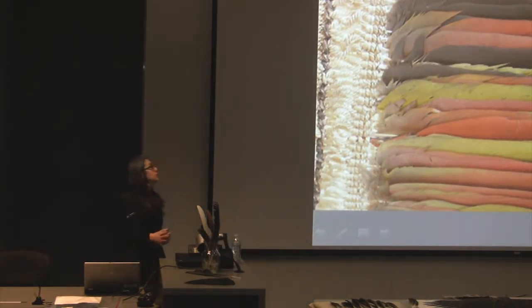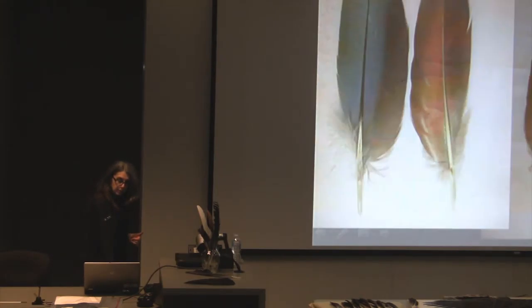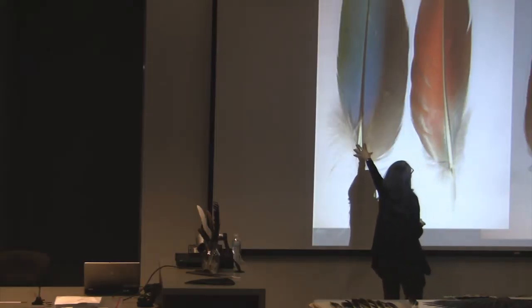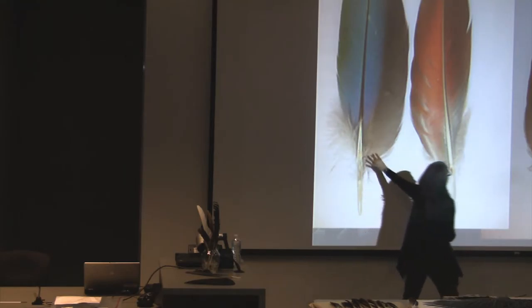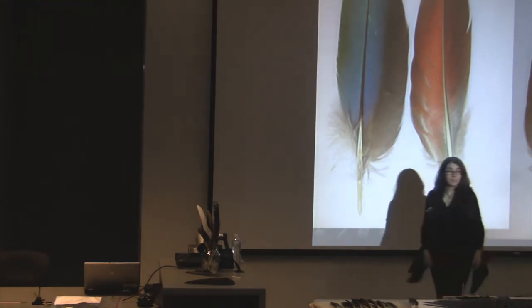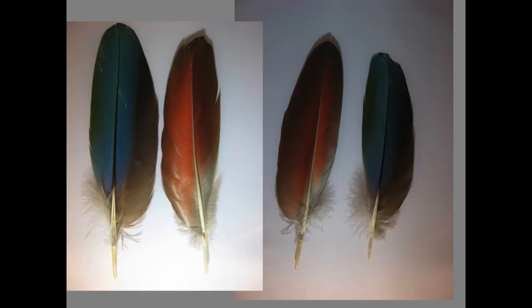How does that work? These are actually the same two feathers — they're the inner secondaries. It looks this way in a scarlet macaw; this was a green-winged macaw. It looks this way on the dorsal surface, but it looks red on the ventral surface. Then I flipped the other two. So you have to look at feathers thoroughly.